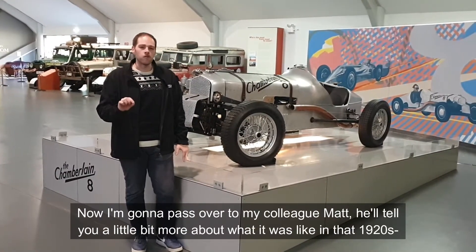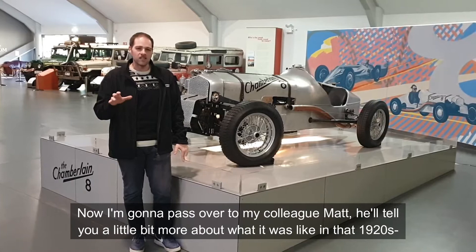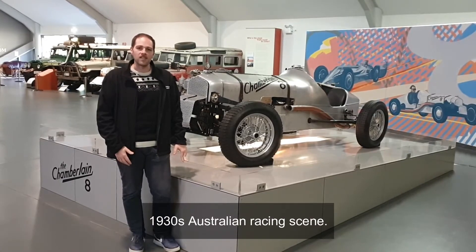Now I'm going to pass over to my colleague Matt. He'll tell you a little bit more about what it was like in that 1920s and 1930s Australian racing scene.